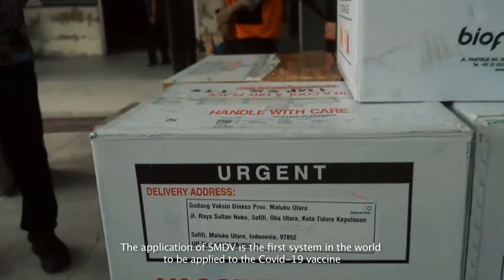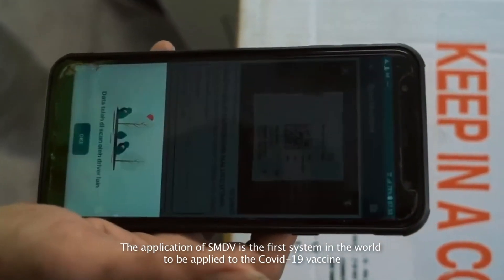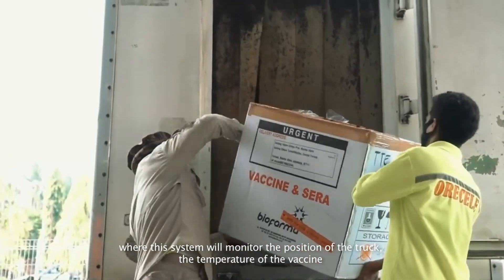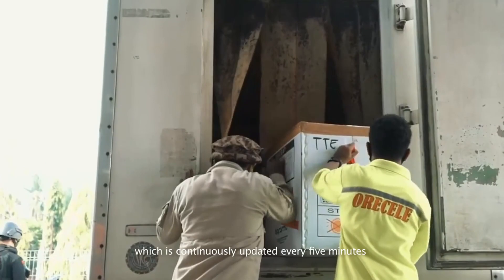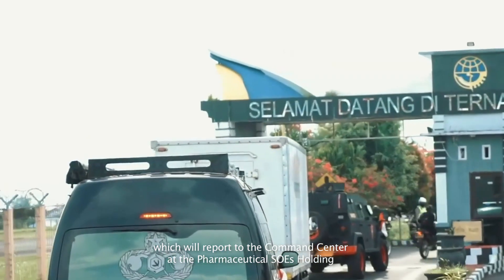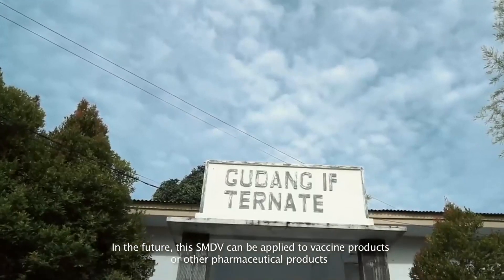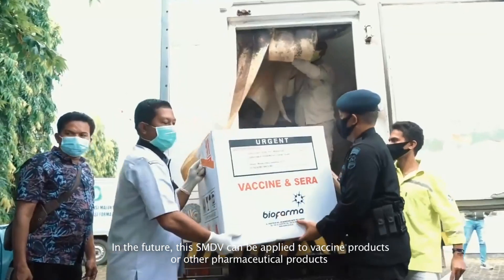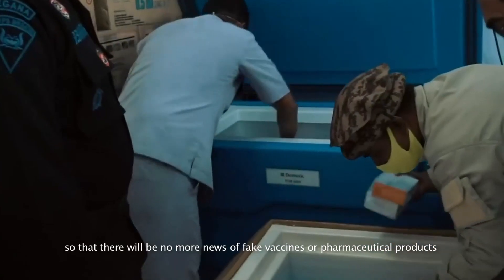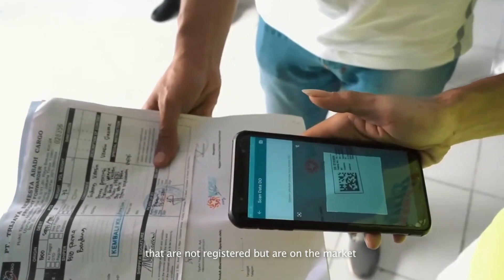The application of SMDV is the first system in the world to be applied to the COVID-19 vaccine, where this system will monitor the position of the truck and the temperature of the vaccine, continuously updated every five minutes, reporting to the command center at the pharmaceutical SOE's holding. In the future, this SMDV can be applied to vaccine products or other pharmaceutical products, so that there will be no more news of fake vaccines or unregistered pharmaceutical products on the market.